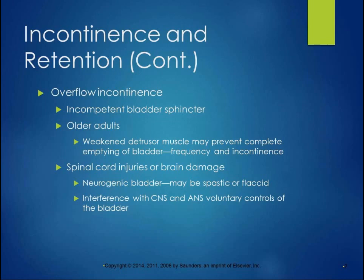Overflow incontinence is an incompetent bladder sphincter. It frequently happens in older adults — the weakened detrusor muscle may prevent complete emptying of the bladder, resulting in the frequent urge to urinate and incontinence. Spinal cord injuries or brain damage can result in neurogenic bladder, where the bladder can either be spastic, making it hard to control, or flaccid, where it just doesn't work to release the urine. Interference with central nervous system and autonomic nervous system voluntary controls of the bladder can also cause incontinence.